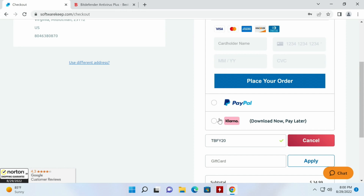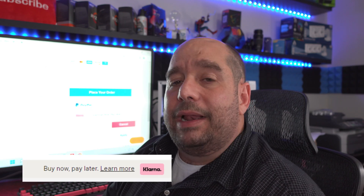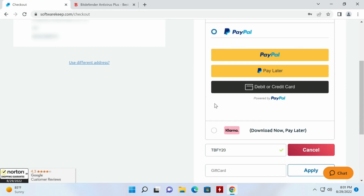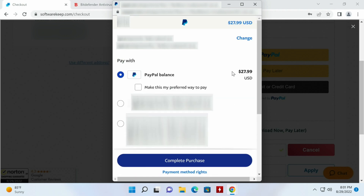At checkout you can either enter your credit card information, use PayPal, or use Klarna. Klarna is actually pretty nice — like your credit card, it allows you to spread your payments a few different ways if you don't have a credit card or PayPal. I'm going to go ahead and use PayPal, so I'll click here. Make sure you confirm your purchase amount and then complete the purchase.